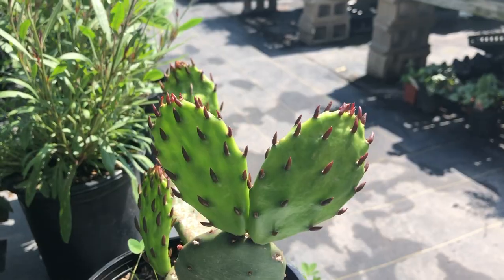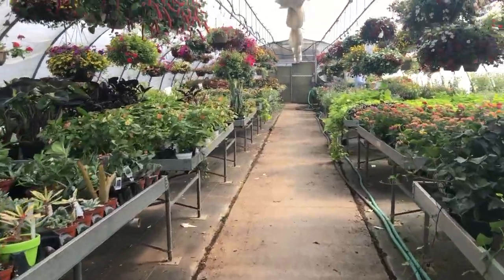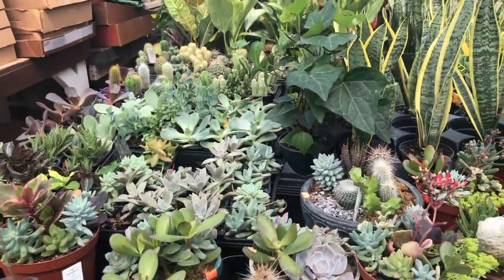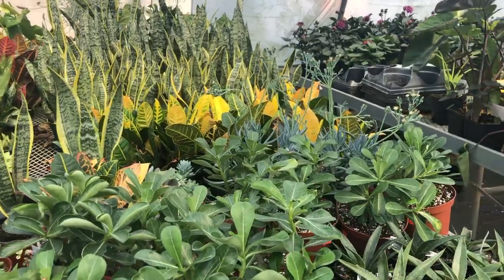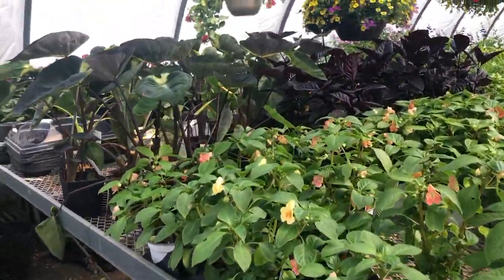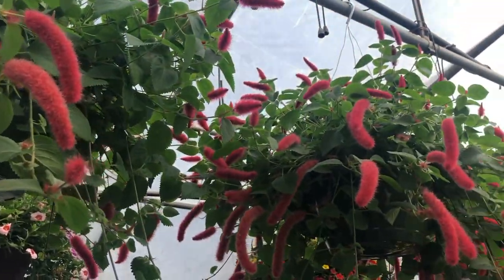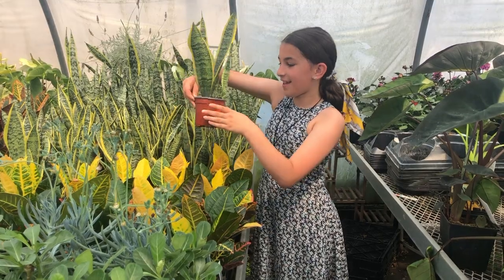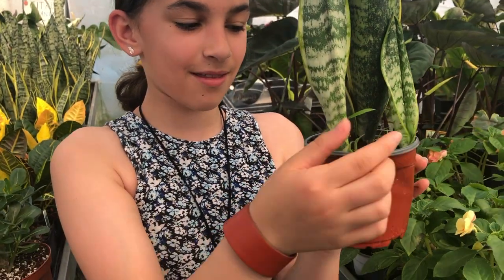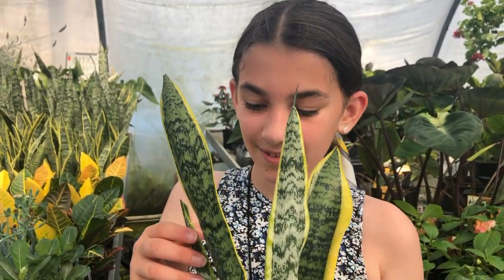A little spike — gotta buy it. Ooh, I see something I might want. Crotons, snake plants. It's gotta be about a hundred degrees in here. It's so cute, it has two babies. Want me to get it?